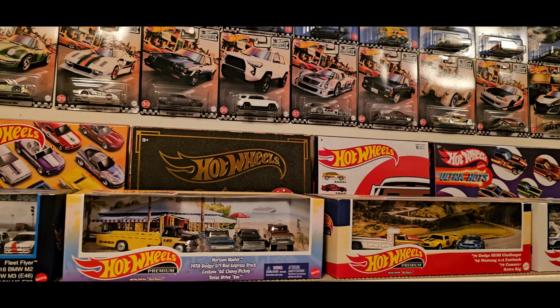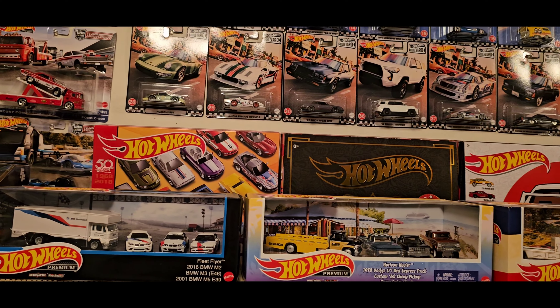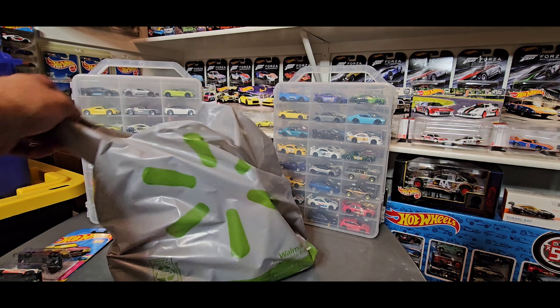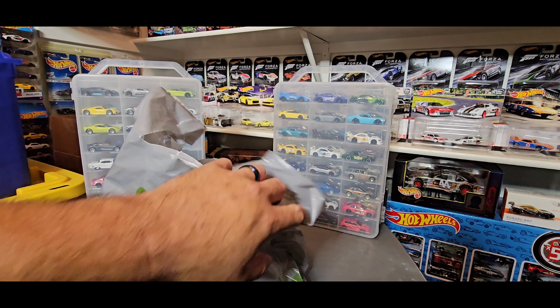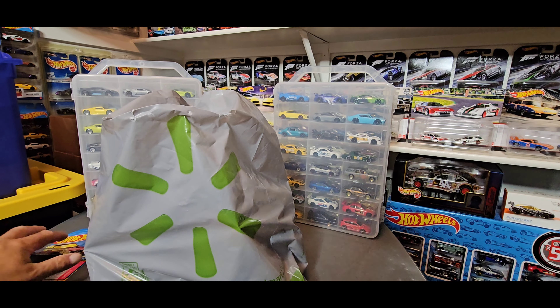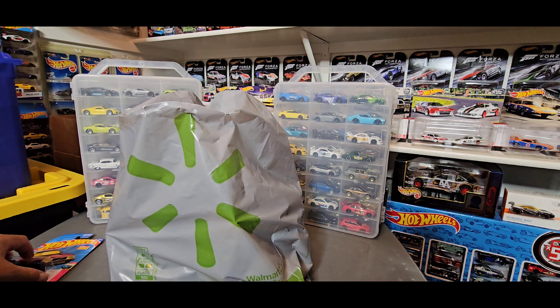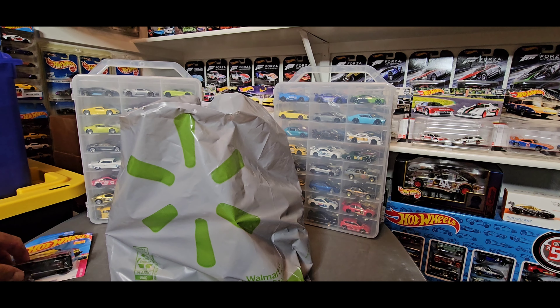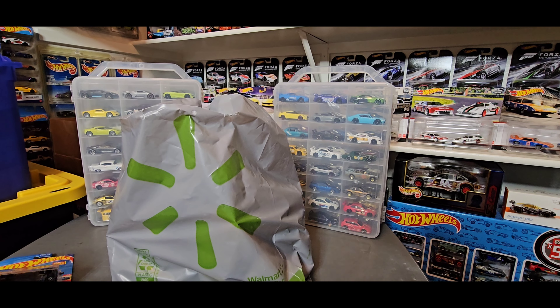Let's turn this camera over and go over the cars I found from hunting. I have this bag of goodies here that I found at Walmart. But before we get started, I did go out to Rouse — my local Rouse down the block from me. I've been checking Rouse a little bit here, a little bit there. If you guys watch my short videos, you'll see that I've walked in there and not found anything. But I walked in today and found 2022 cars hanging.